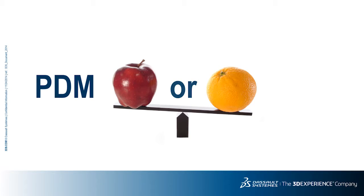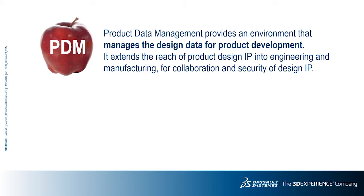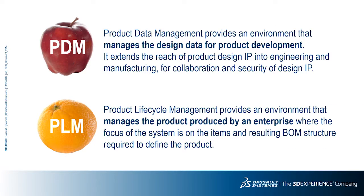Let's contrast these two environments. Much like apples and oranges are both fruit, PDM and PLM systems are both systems managing IP — but that is where the similarity ends. PDM, or product data management, provides workgroups an environment that manages and synchronizes design data for product development, extending the reach of product design IP into engineering and manufacturing collaboration as well as the security of design IP. PLM, or product lifecycle management, provides an environment that manages the product produced by an enterprise, where the focus of the system is on the items or parts and resulting BOM structure required to define the product.